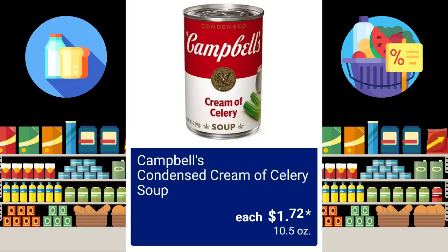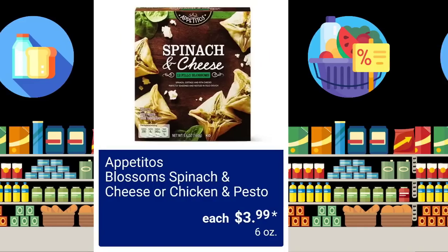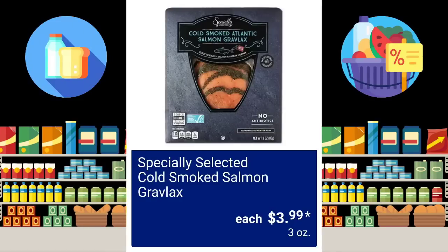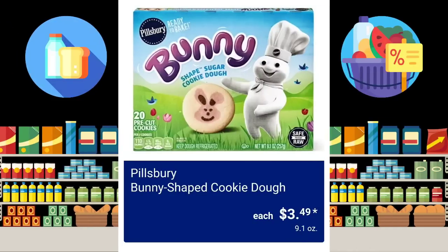For the Campbell's Condensed Cream of Celery Soup, $1.72 each — this is 10.5 ounces. They have the Blossom Spinach and Cheese or Chicken and Pesto, $3.99. Specially Selected Cold Smoked Salmon Grav-Lix, $3.99 — that's 3 ounces, so it's not a lot. The Pillsbury Bunny Shaped Cookie Dough, $3.49.